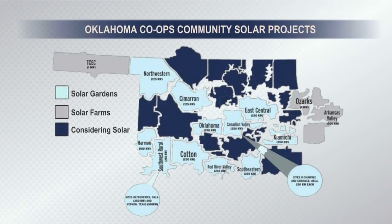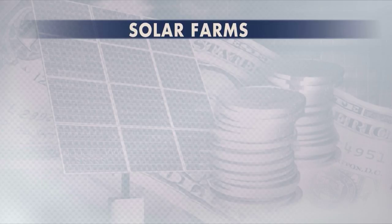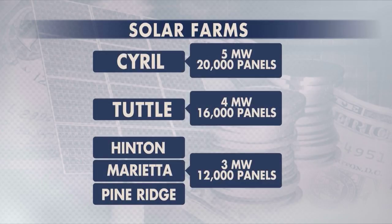At 18 locations, from Woodward to Kiyomichi, there are new solar farms in Oklahoma. Four of the farms are large utility-grade facilities, the biggest in Surreal, generating 5 megawatts of power from 20,000 solar panels.